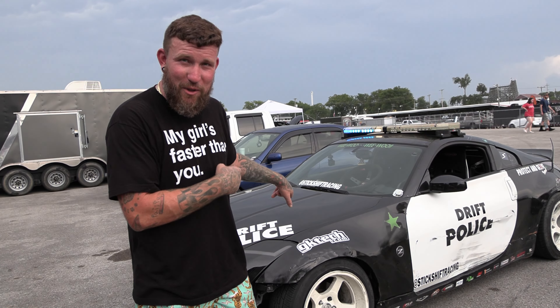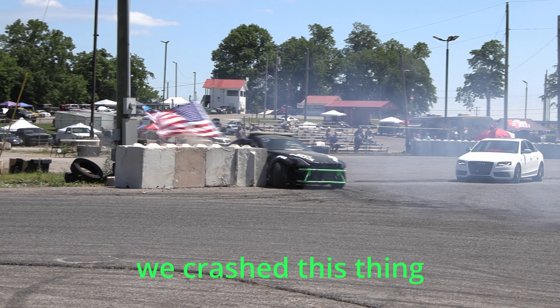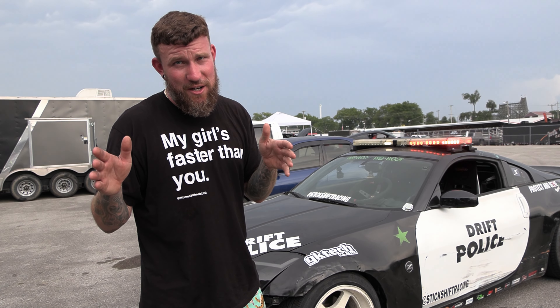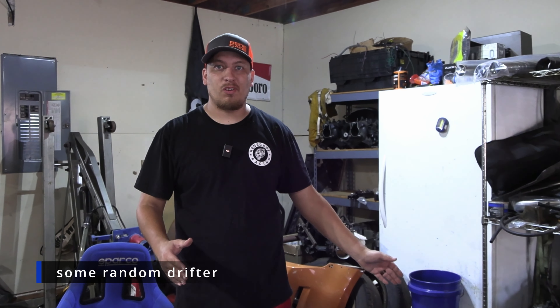Hey guys, so we bought the drift car — drift police — crashed this thing multiple times. We learned how to drift and we decided it wasn't enough. So what we got here is Tom's new competition drift car.